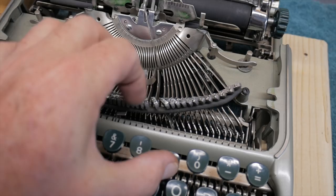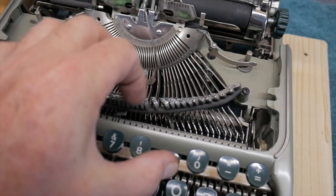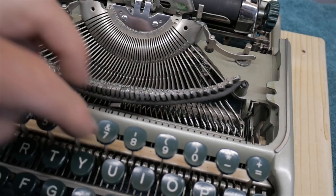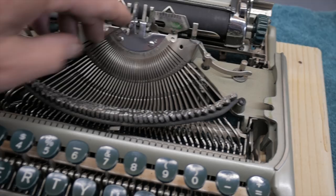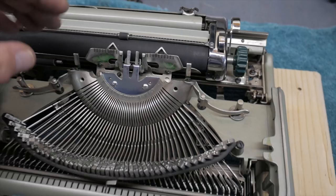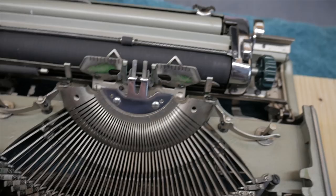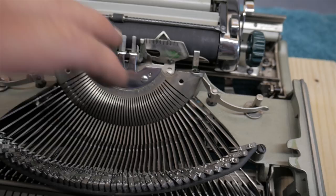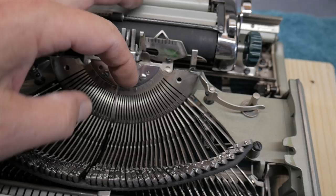As I operate the keys slowly to feel how the type bars are moving, it feels like there's not much hanging up in the slots of the segment. One thing I noticed is that these type bars have return spring tension — they actually snap back under spring tension, which is pretty cool. There's also a tiny little spring that returns the ribbon vibrator, helping it pop down faster for speedier typing. The slots feel pretty good, not gummed up, so I'm just going to use some alcohol on these rather than lacquer thinner.